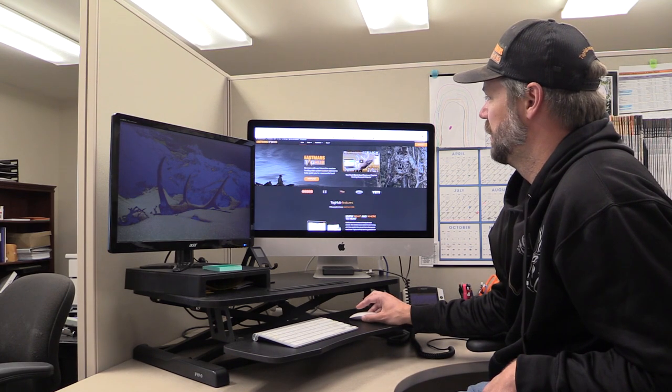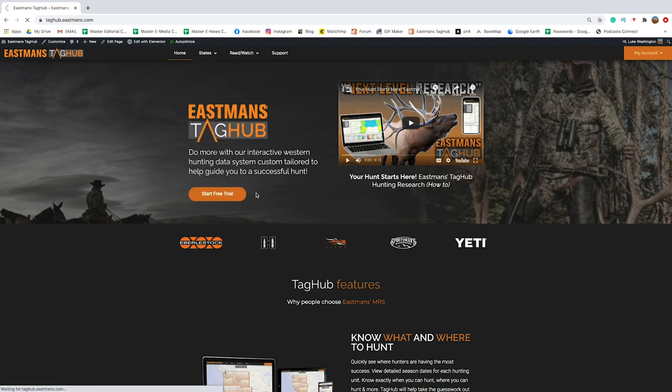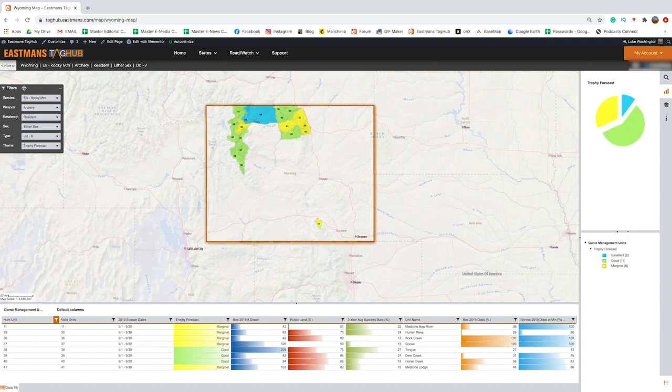Come up to your state's menu — we're going to use Wyoming. Go to Wyoming Maps and Charts to start, so you can see what's available. The first thing you'll notice is it opens up with a set where if you're an archery hunter it gives you the first option, but let's go to the any weapons hunt.